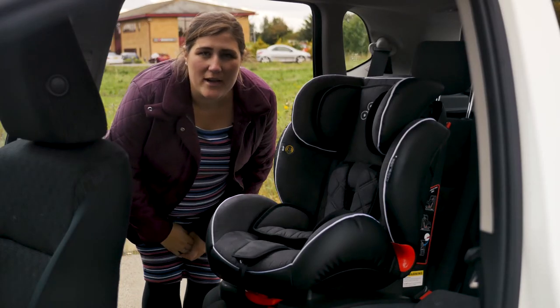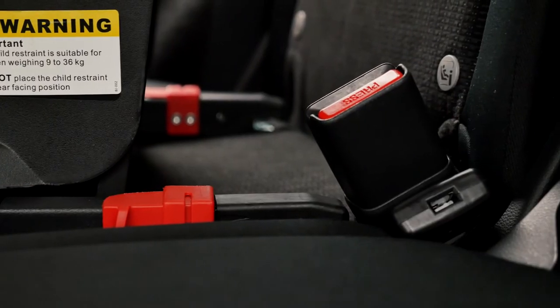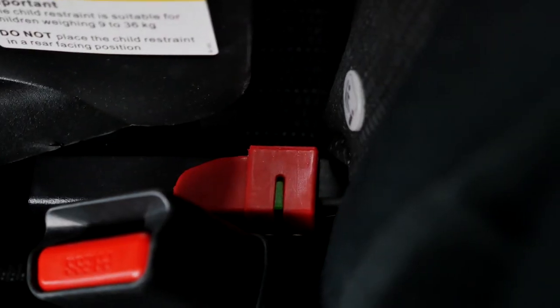The Bubba Solar Group 123 ISOFIX and recline car seat can be used from 9kg up to 12 years old. It can be installed into the car using the seat's built-in ISOFIX connectors. However, it can also be fitted with the vehicle's own seatbelt too.